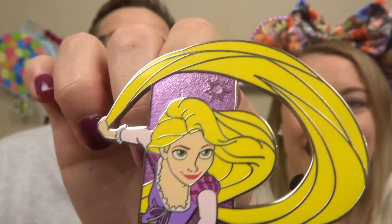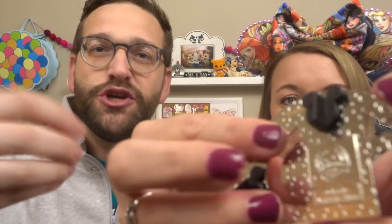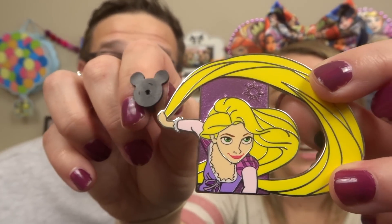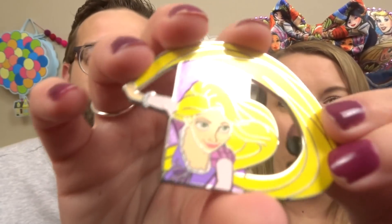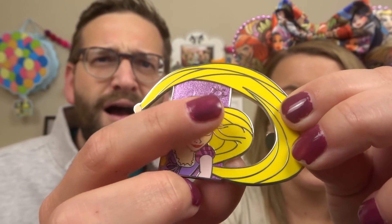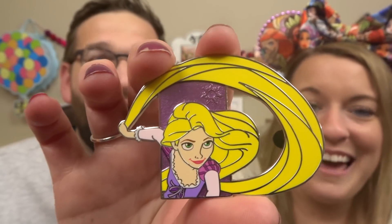Her hair just makes the pin like triple the size. That is a monster pin. Pull off one of the pin backs because if you have pins, that's a good scale reference of how big this pin really is. It is a double pin back as well, so that's really cool. I also love the little shimmery background — it's like a little purple shimmer and you have the little tangled sun there too. Starting with my favorite princess and I'm here for it.